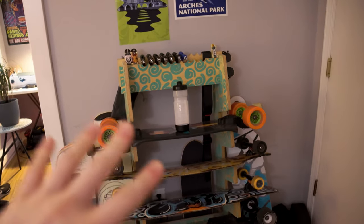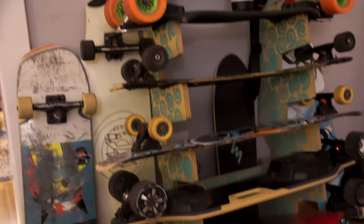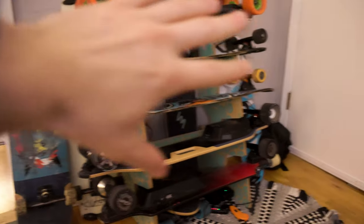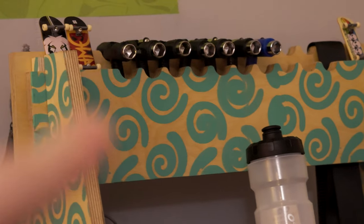I got this brand new longboard shelf that I just built. It doesn't actually hold all of my boards so I have a bunch on the sides, but I built it myself. I got some cool custom features like these skate tool holders on the top. Enough about the actual rack though — let's talk about the boards and which ones you should buy in 2024.